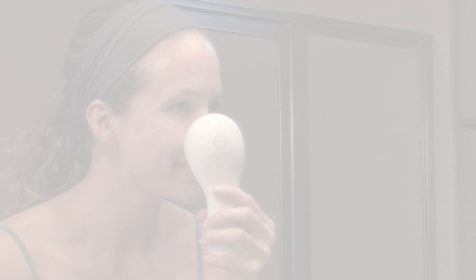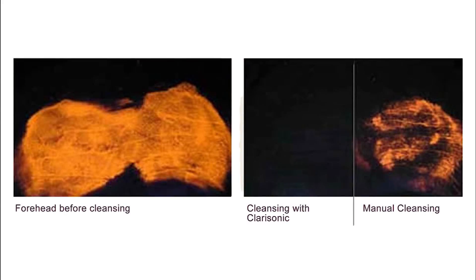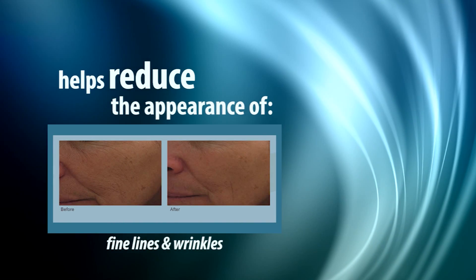The Clarisonic Brush uses sonic technology to remove dirt and oil from your pores to clean, soften, and smooth your skin. It cleans more than twice as effectively and removes six times more makeup than manual cleansing. It even helps to reduce the appearance of visible pores and fine lines and wrinkles.